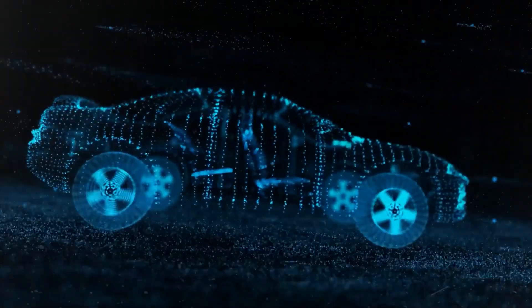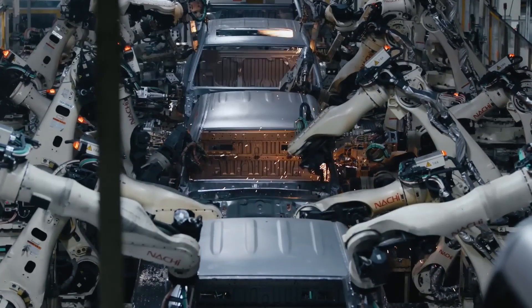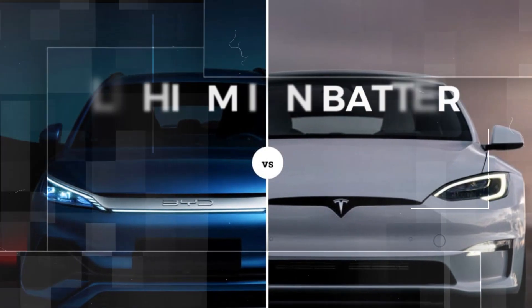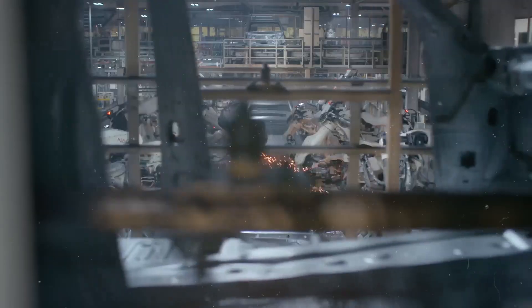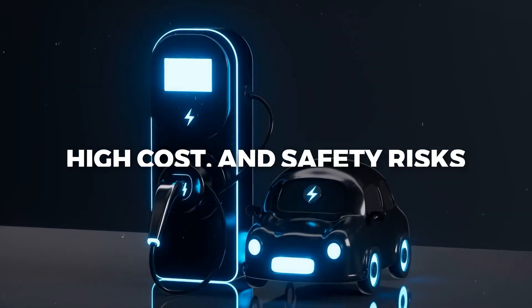Toyota is one of the world's leading automakers and a pioneer in hybrid and electric vehicles. However, the company has faced some challenges in competing with other EV makers such as Tesla and BYD, who use lithium-ion batteries as their main power source. Lithium-ion batteries have some drawbacks, such as limited range, long charging time, high cost, and safety risks.